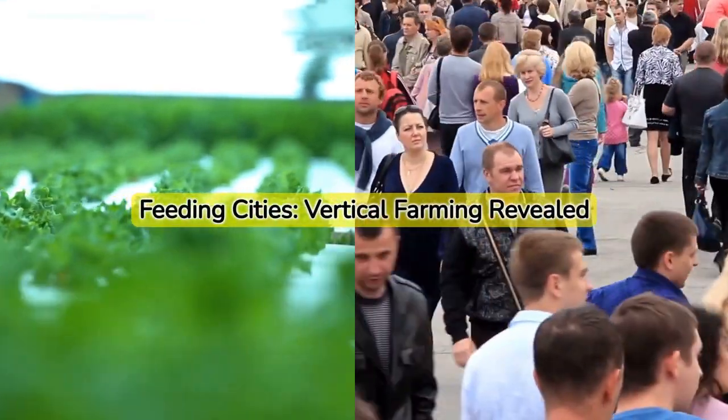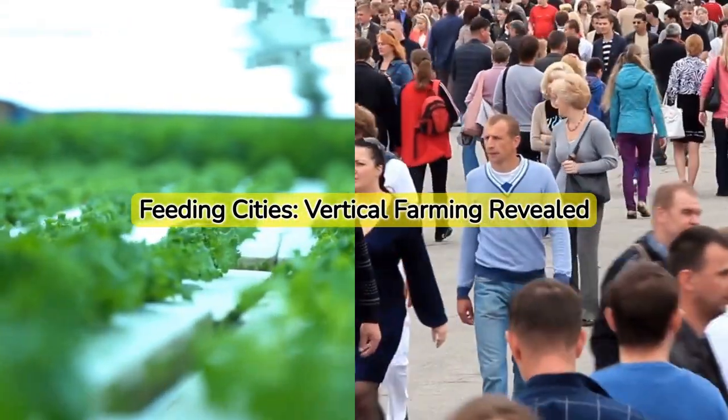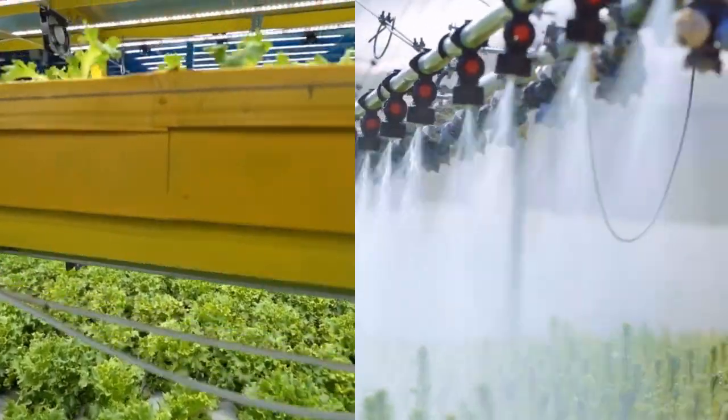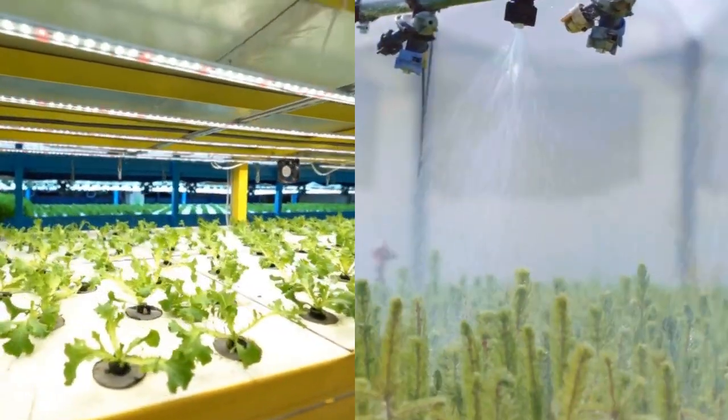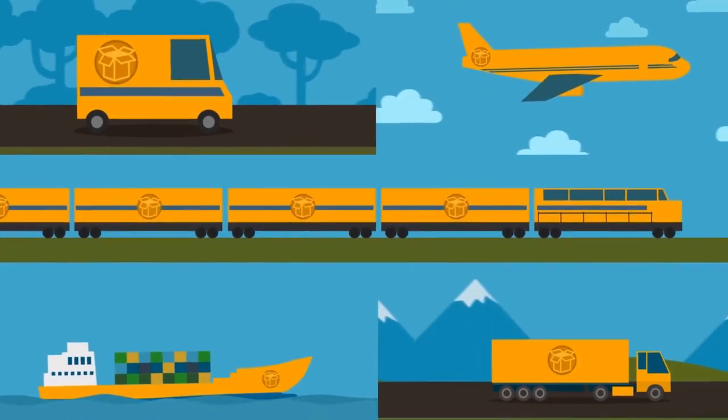Vertical farming may just be the answer to feeding our ever-growing urban populations. It uses 95% less water than traditional farming and can be implemented in urban areas, reducing the need for long-distance transportation.